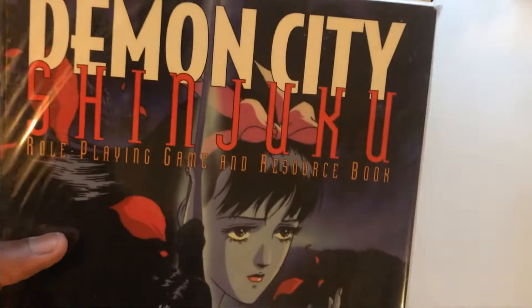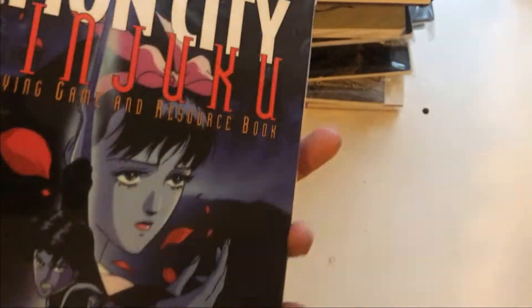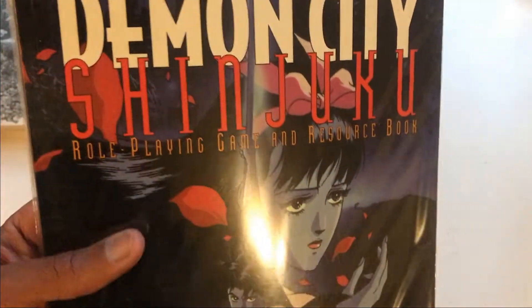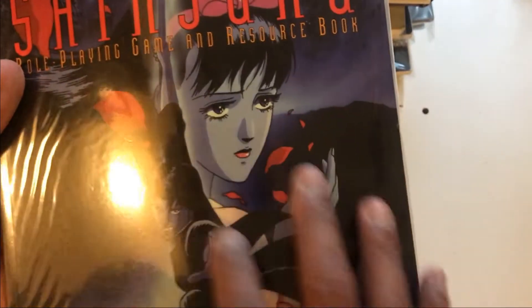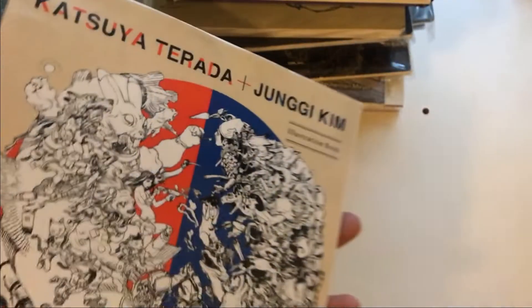Demon City Shinjuku — role playing game and resource book. I loved this anime as a youth. I got it off eBay. It's basically a role playing game book; I don't ever plan on playing it, but I'll probably read through some of the weirdness one day. I love the art. It's an Otomo and Katsuhiro Otomo crossover book. Pretty amazing. No need to open it — we're keeping it.